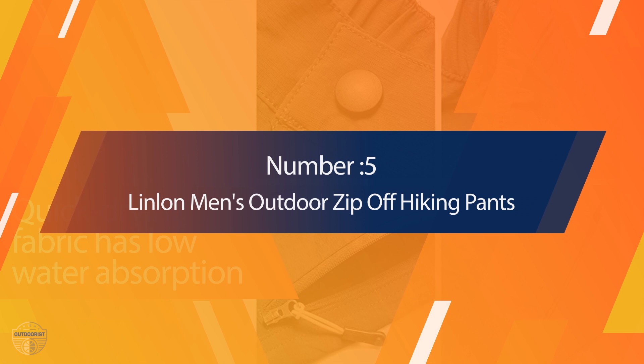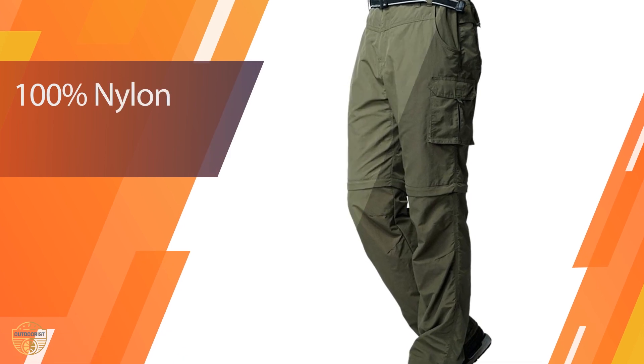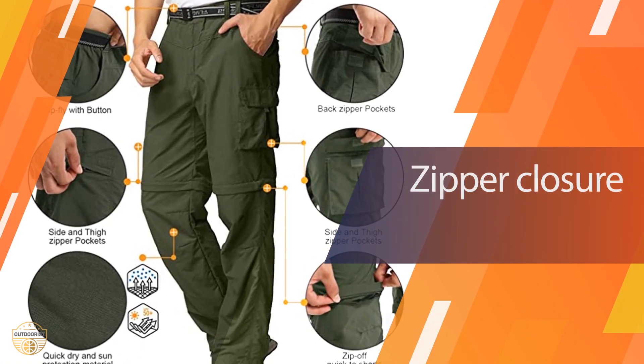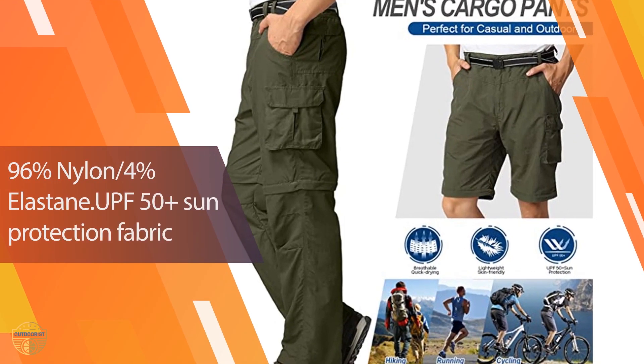Number 5: Linlin Men's Outdoor Zip-Off Hiking Pants. These work pants are very lightweight. The waistband can be adjusted to accommodate many sizes, and it is easy to change clothing with the zip-up. This style of work pant is great for hikers and fishers, and anyone who needs a lightweight, versatile pair of work pants.